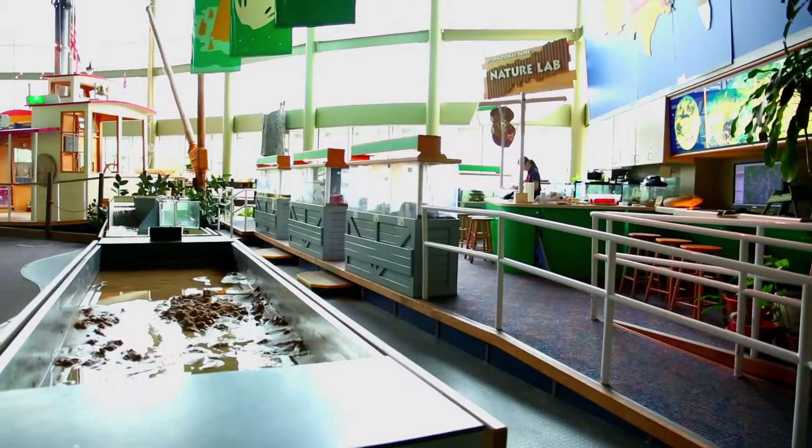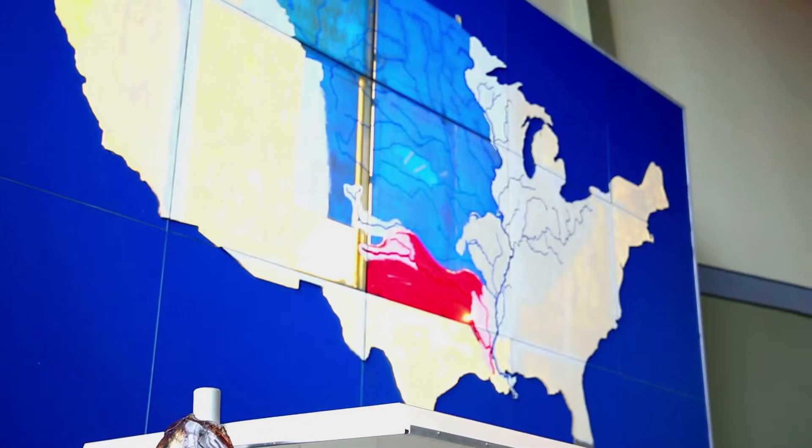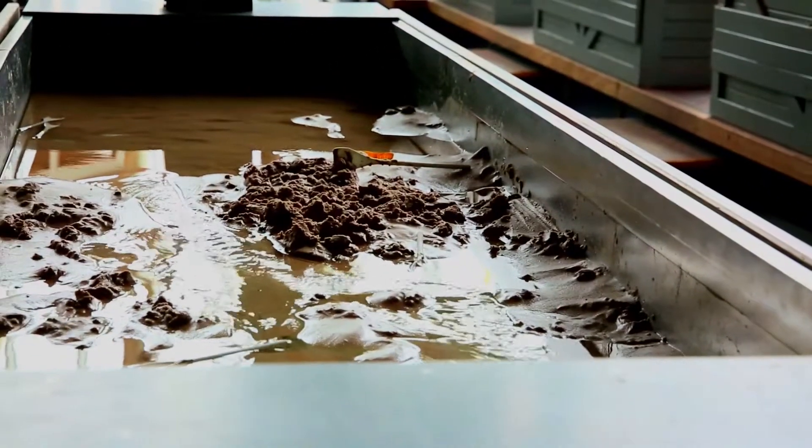The Red River Gallery is one of our signature galleries. Everything is really specific to Northwest Louisiana, so you'll see things in there like the animals, the water table, which you can actually make a stream in and talk about the Red River and the different river structures.